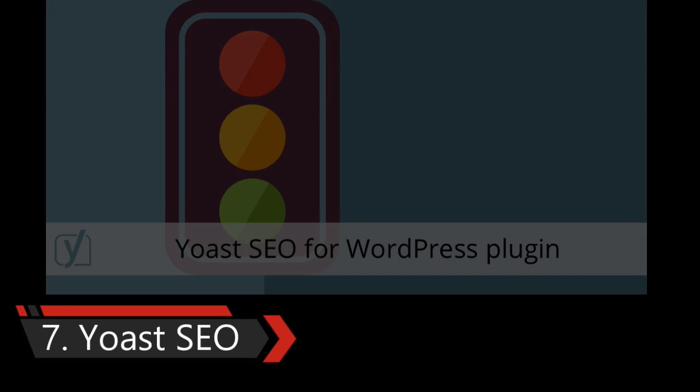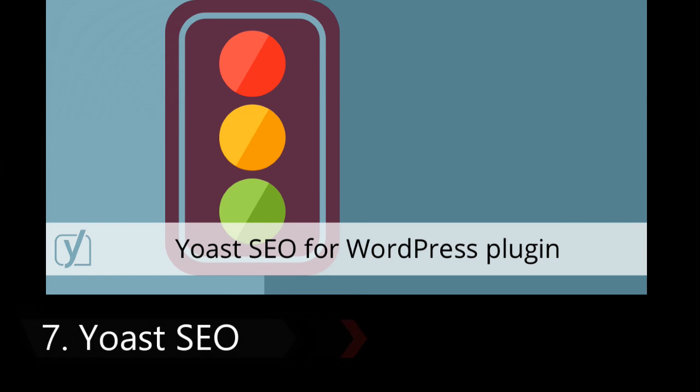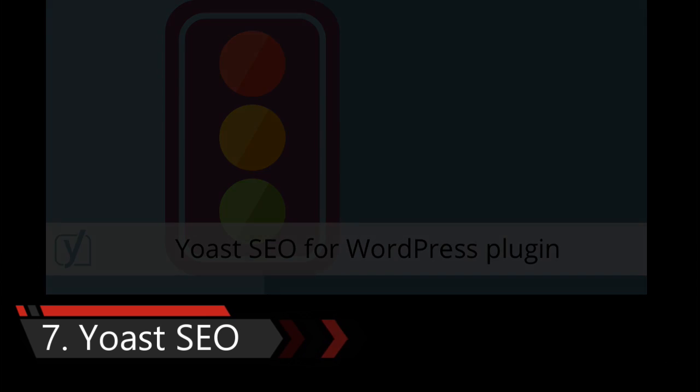Seventh one is Yoast SEO Plugin. Yoast SEO is one of the most popular WordPress plugins. It allows you to optimize your WordPress site for search engines. It not only helps you add meta tags, it optimizes your site as a whole.